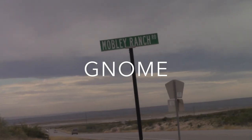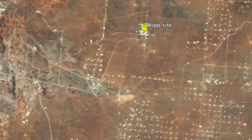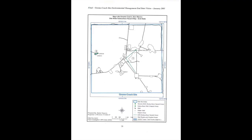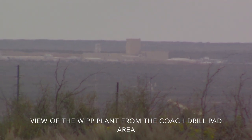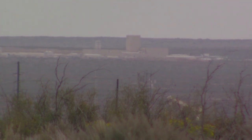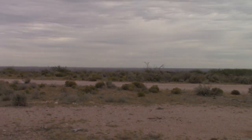Now on to Gnome. We turned down Mobley Ranch Road and eventually drove for a long ways and got to the Gnome site. Here you can see the Gnome coach site, and the coach drill pad is going to be the one further down. This is actually looking at the WIPP facility from the coach drill pad — it's a bit of a high point on the site, so you can clearly see the WIPP building there.